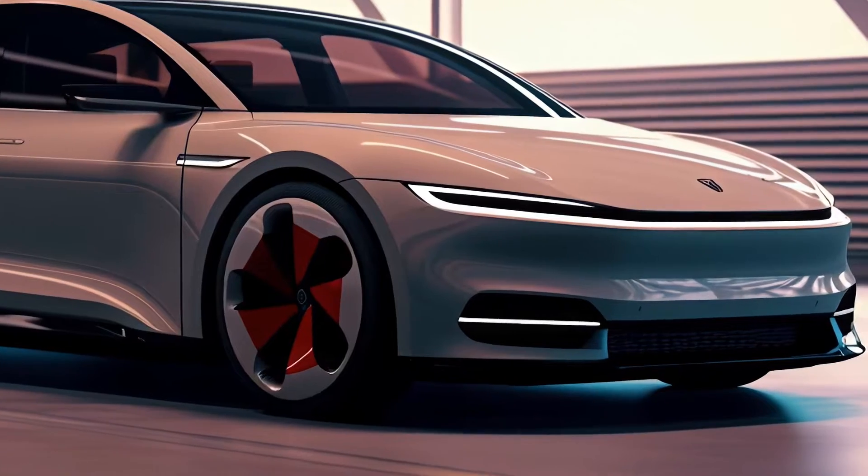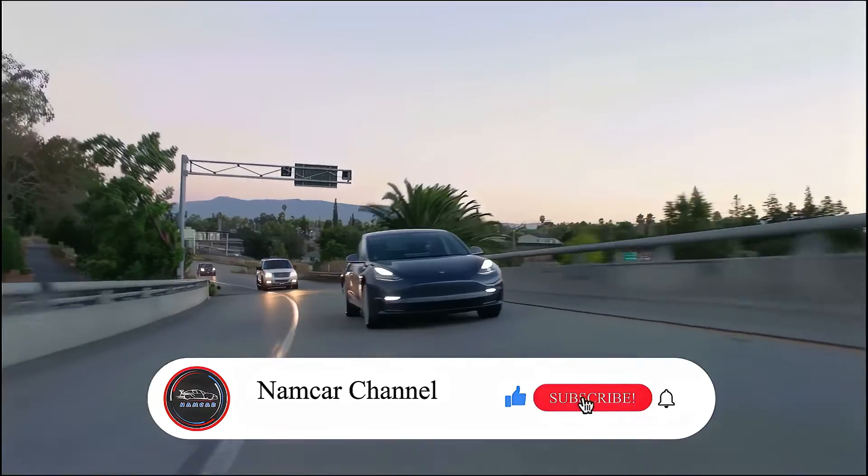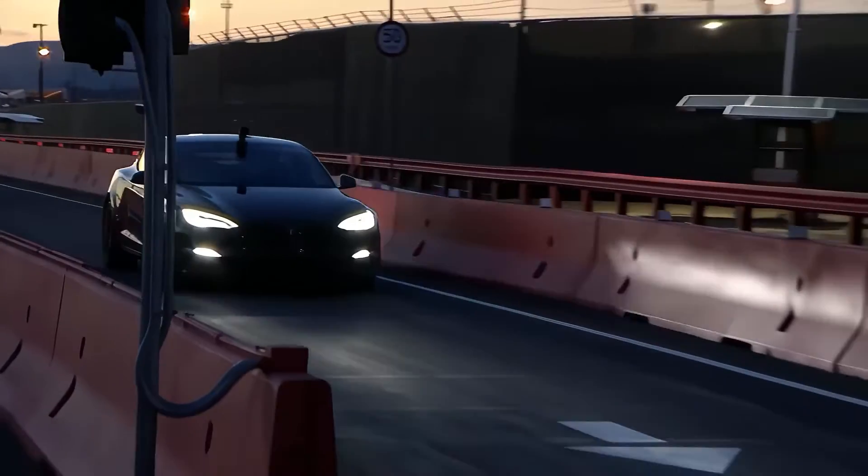Hi, welcome back to Namco Channel. Let's highlight the new 2025 Tesla Model 3 and what's new for 2025. Stay tuned and we will find out today.